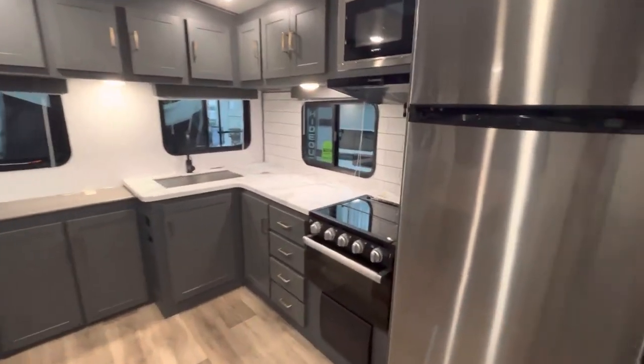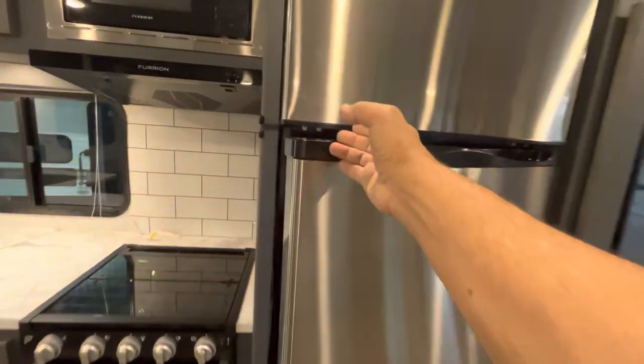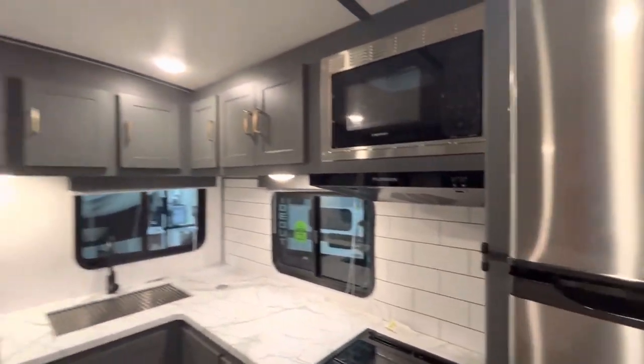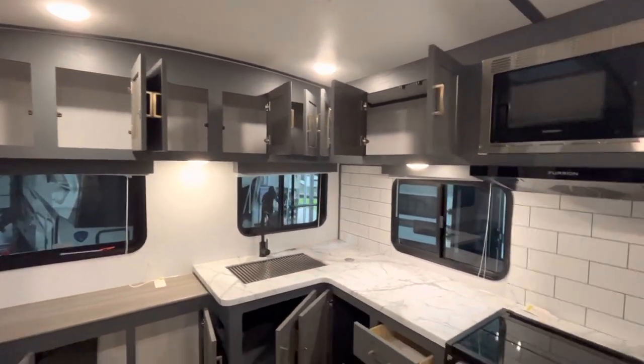Look at this conveniently located fridge with plenty of space for all your culinary ingredients. And if you've got some dry goods, look at this — you've got all kinds of pantry space. That's a big deal in an RV.